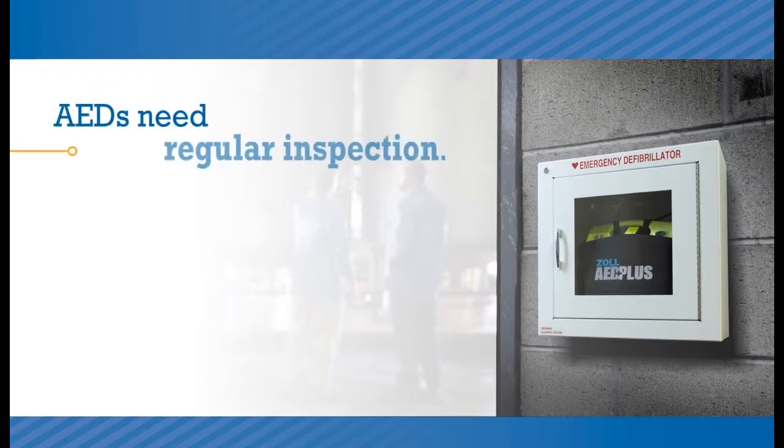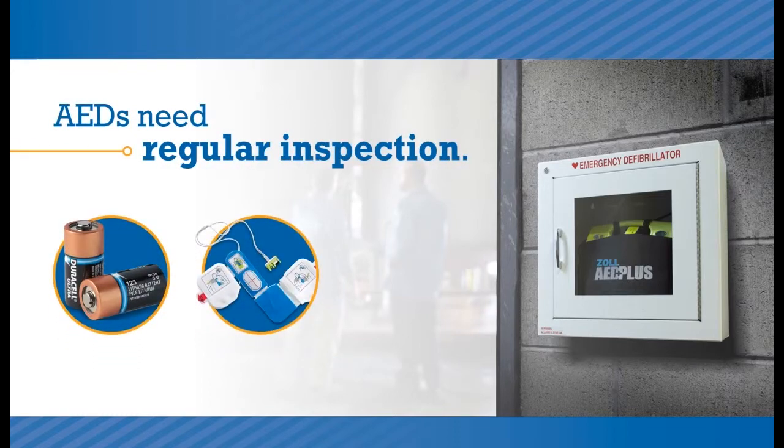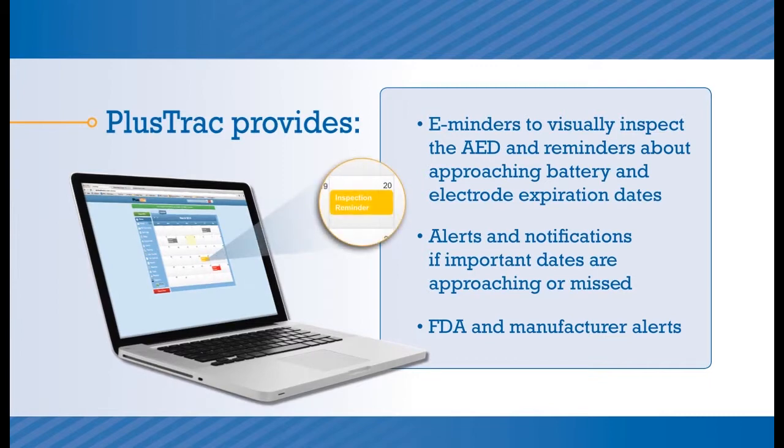AEDs need regular inspection. Batteries and the electrodes used to provide a shock expire over time. Through PlusTrack, the program manager at your site will receive email reminders to make sure everything is in good working order. PlusTrack will help you stay on top of all aspects of maintaining an AED program, including notifying you when consumables are nearing expiration, as well as making sure you're aware of any FDA or manufacturer alerts concerning your AEDs.